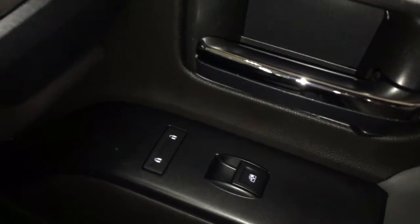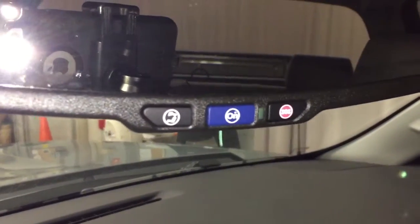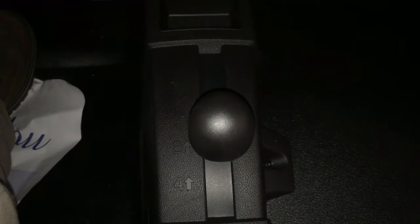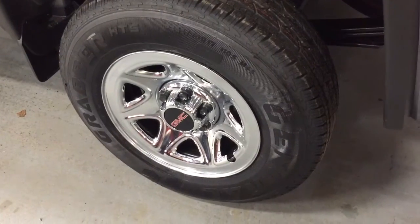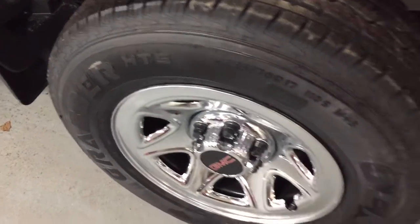All cloth upholstery throughout. On the passenger side you'll see power windows and power locks, along with a double glove box — the top portion is a locking glove box. OnStar is available to you, with the OnStar icon located at the rearview mirror. You've also got dome lighting and a small storage spot for your sunglasses.